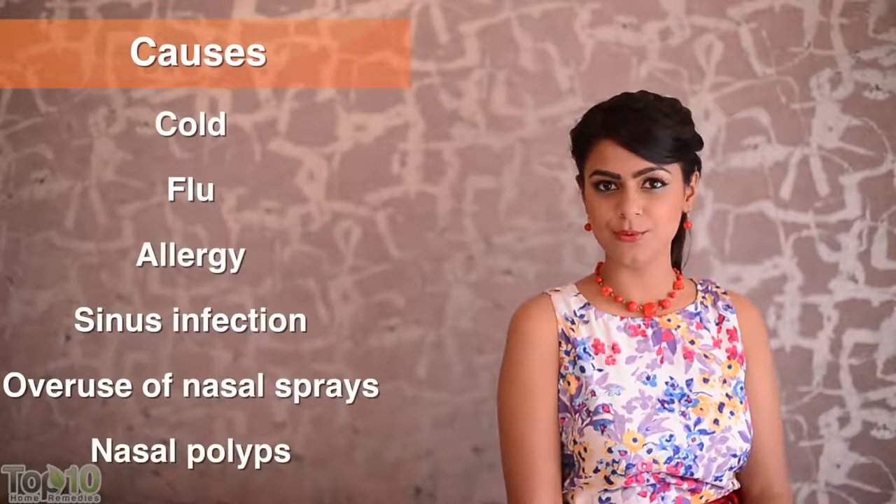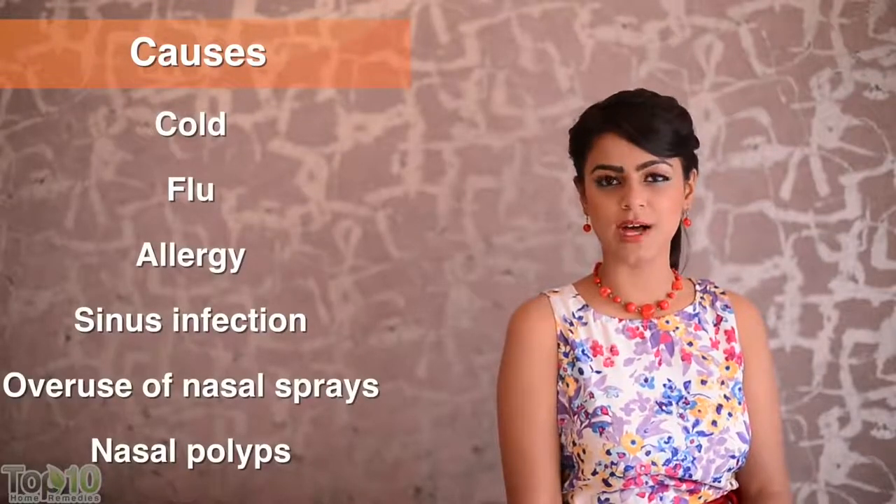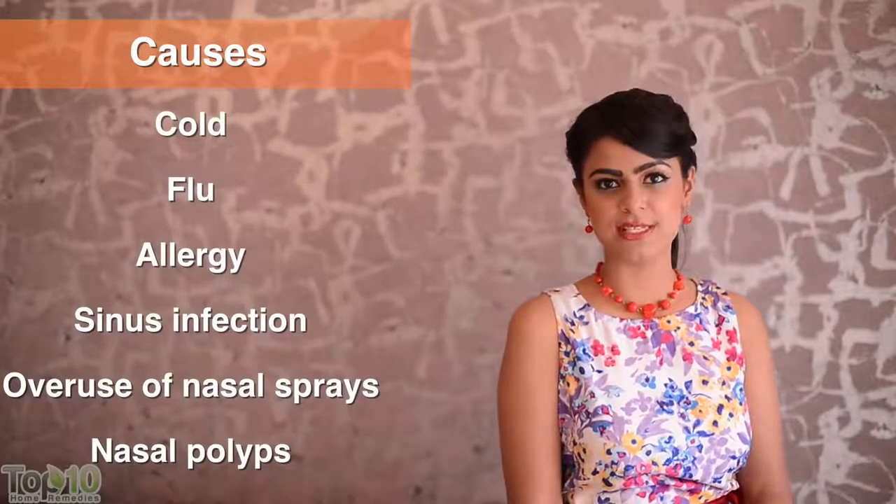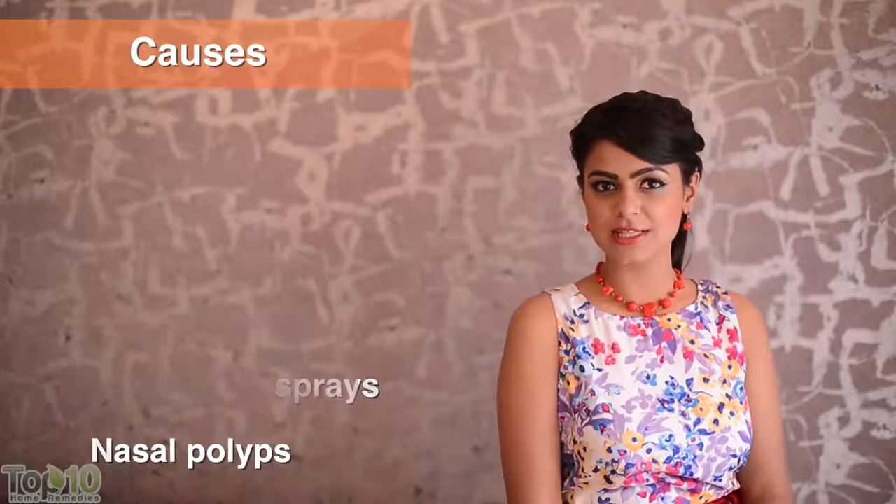It is common to experience nasal congestion or stuffy nose during cold weather or rainy season. Nasal congestion is usually an offshoot of cold, flu, and exposure to environmental irritants, sinus infection, and overuse of nasal sprays. Food triggers, poor nutrition, poor digestive health, and lack of sleep tend to worsen the problem.